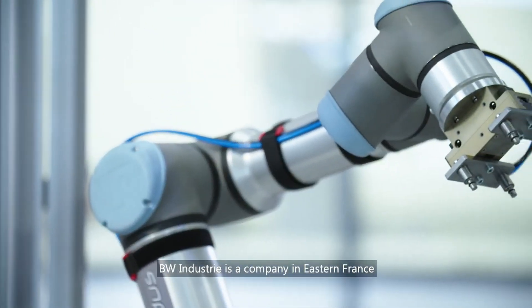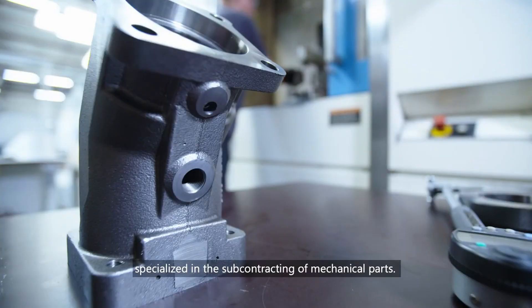BW Industries, a company in eastern France, specialized in the subcontracting of mechanical parts.